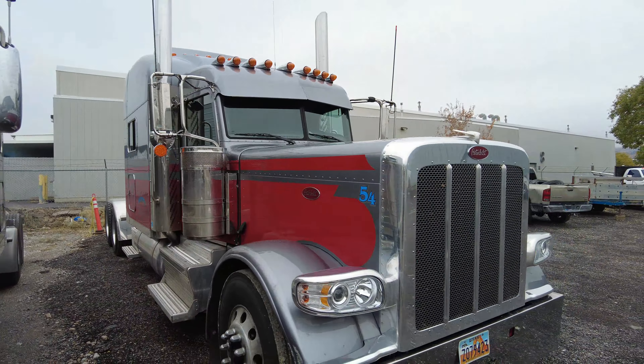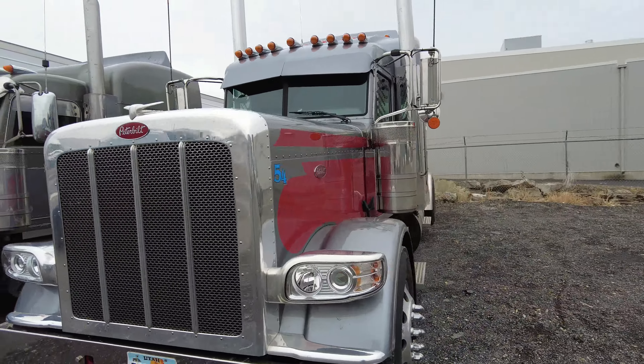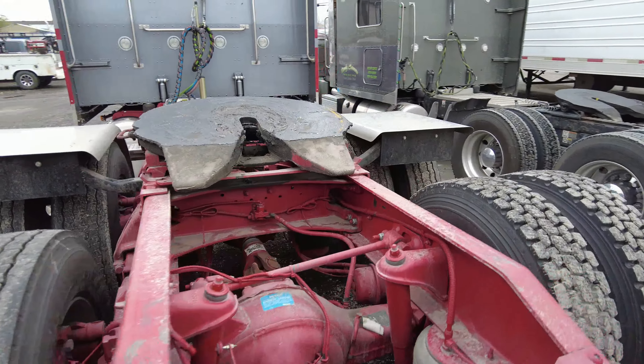It's all polished aluminum, dual stacks, dual breathers, air slide fifth wheel. The frame's painted red all the way up through. It's got deep tires and disc brakes.